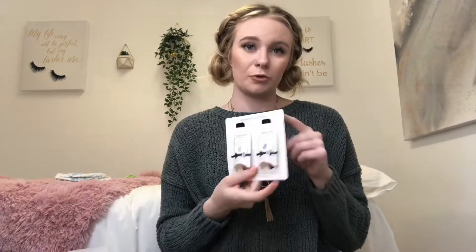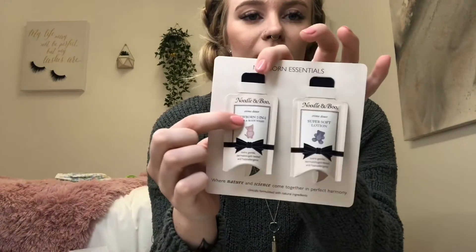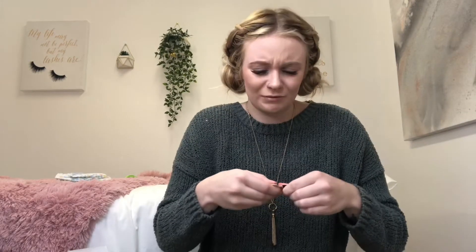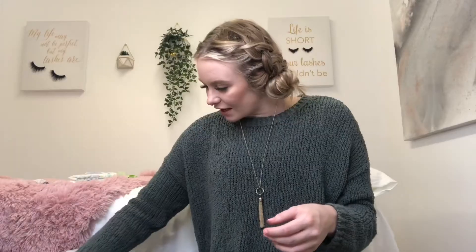Newborn essentials from Noodle & Boo — it comes with a newborn two-in-one hair and body wash and a lotion. I want to open up the lotion just to smell it because I'm super into smells. You test everything before you put it on your baby first, right? The Noodle & Boo Super Soft Lotion — it literally smells like a coconutty baby powder. I might actually add these to my registry.